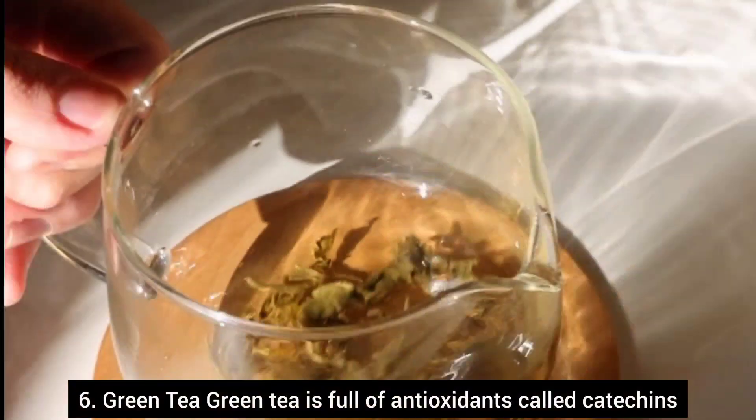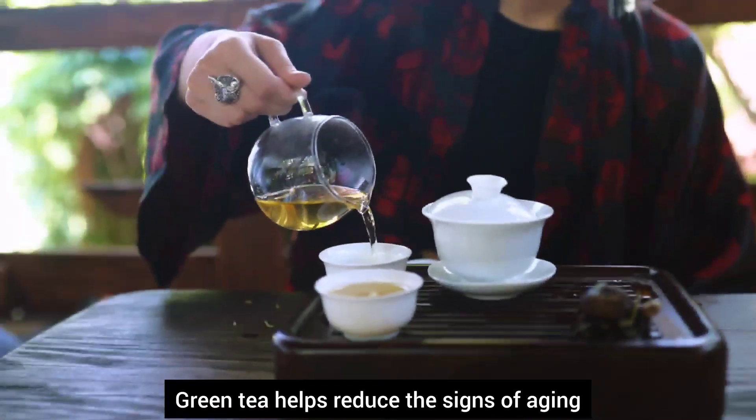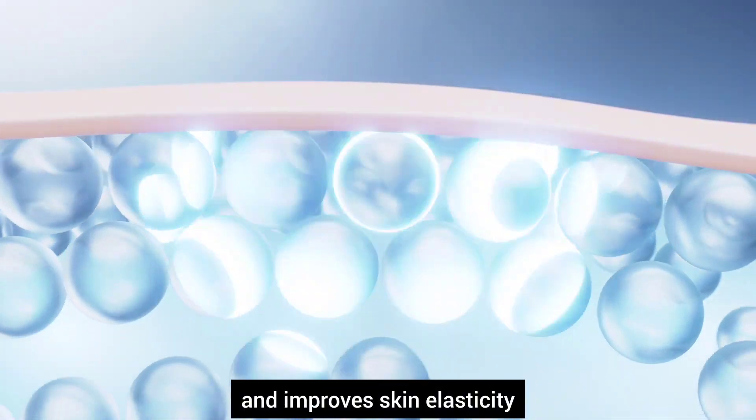Number six, green tea. Green tea is full of antioxidants called catechins. It helps reduce the signs of aging and improves skin elasticity.